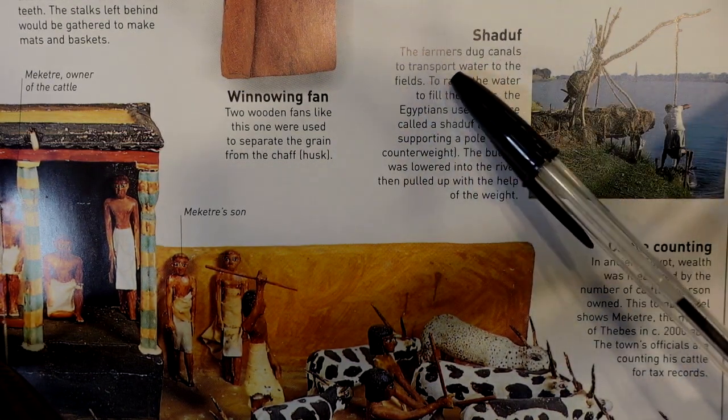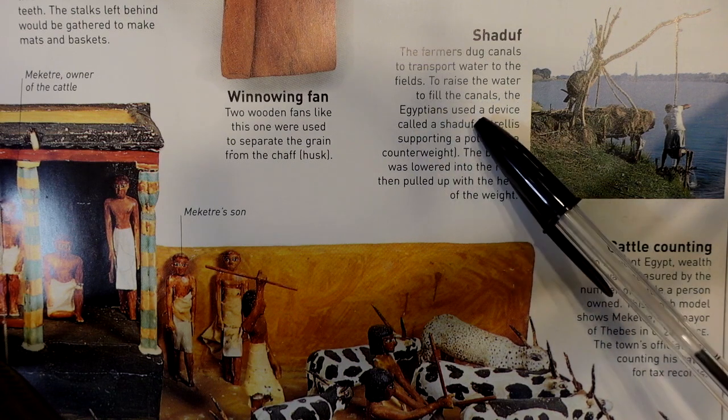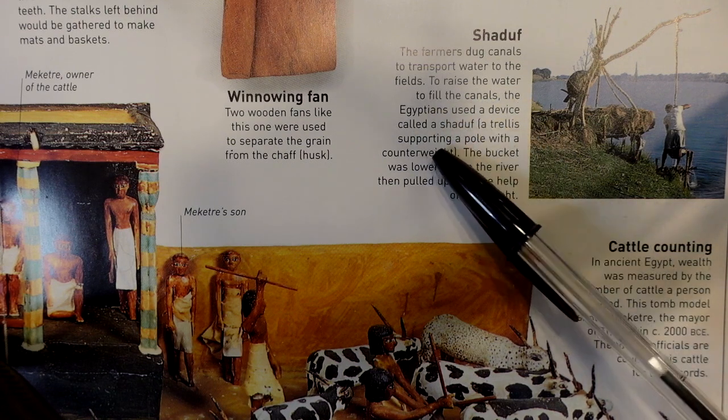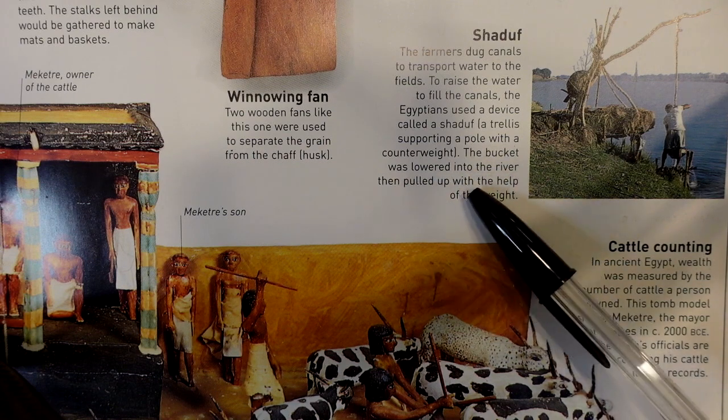The farmers dug canals to transport water to the fields. To raise the water to fill the canals, the Egyptians used a device called the shadof, a trellis supporting a pole with a counterweight. The bucket was lowered into the river then pulled up with the help of the weight.